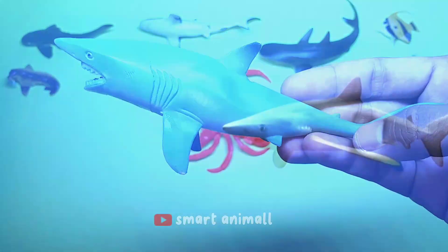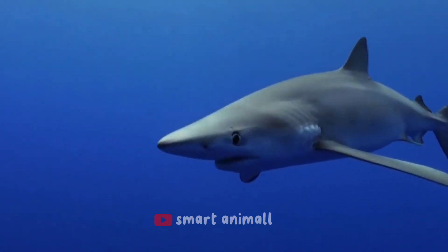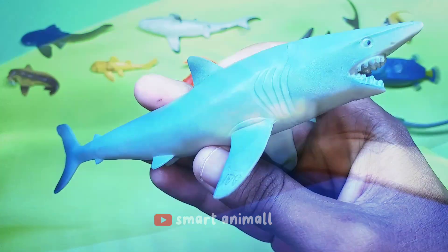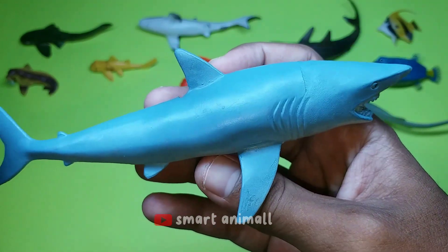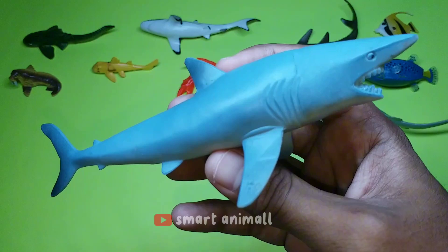This is a blue shark — a bright blue shark with a long dorsal fin. Like most sharks, this shark has a contrasting color. The upper body is dark blue, brighter on the sides, and white on the bottom.